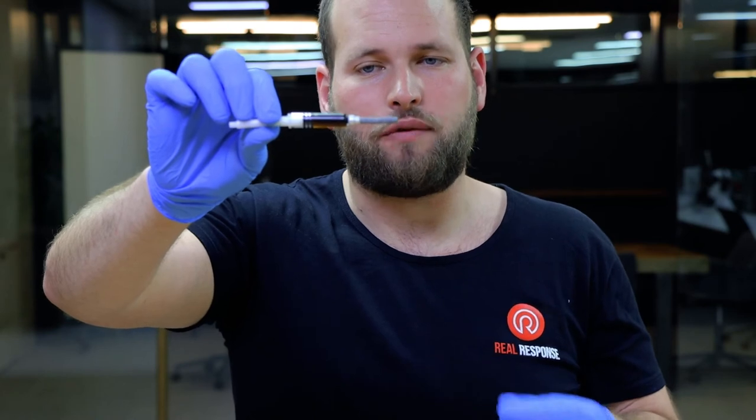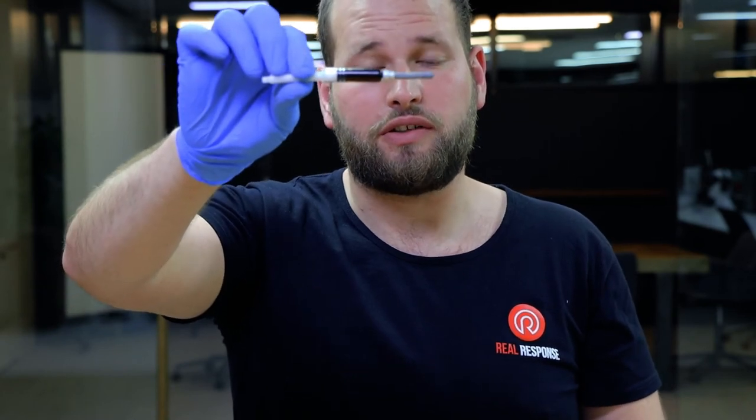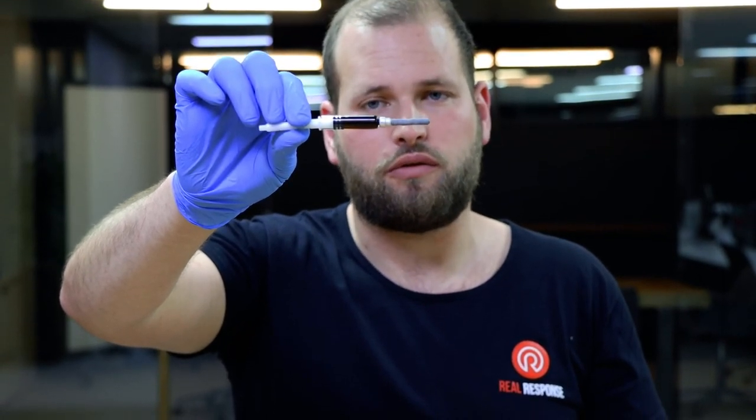We always speak about being able to administer an EpiPen if it's out of date, as long as that viewing window is clear. This is the colour of adrenaline when that viewing window is not clear, and under no circumstances can you ever give that.